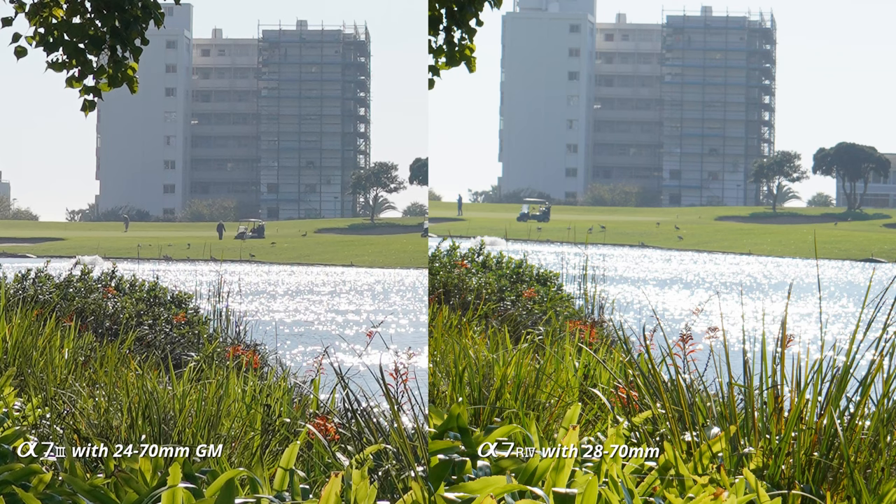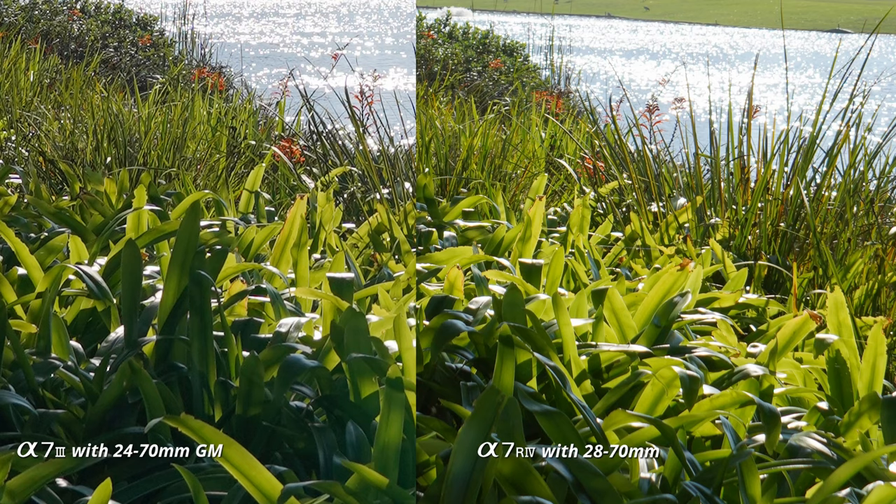When we punch in on the background you can see, almost as expected at this point, the G Master lens delivers a lot more detail compared to the kit lens. The same applies at the focus point — those little leaves at the bottom show a lot more detail in the 24-70 versus the 28-70.